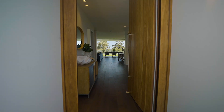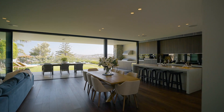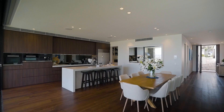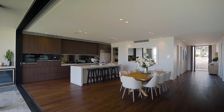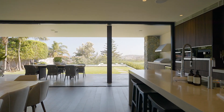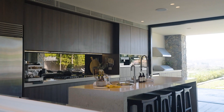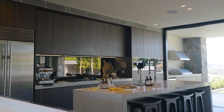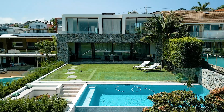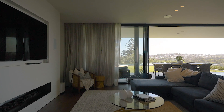The first thing that you will notice about this truly awe-inspiring property is the design and the magnificent view through the oversized ceilings. This is a property that is magnificent from dawn to dusk, and the attention to detail in every single item within the home — from the benchtops through to the timber floors and the multiple uses of stone — is exceptional.